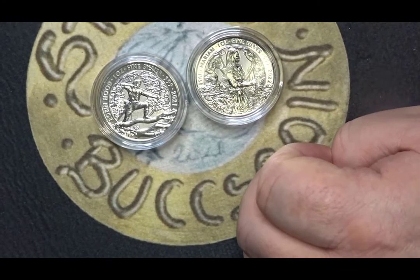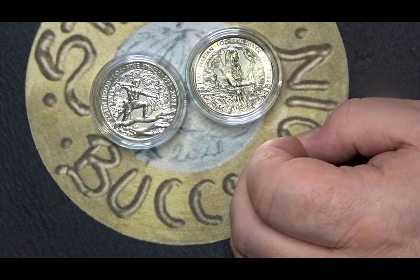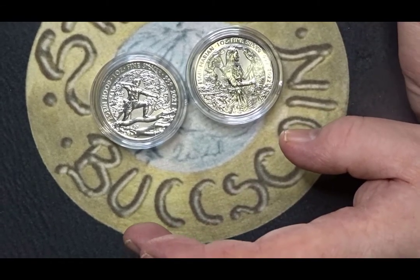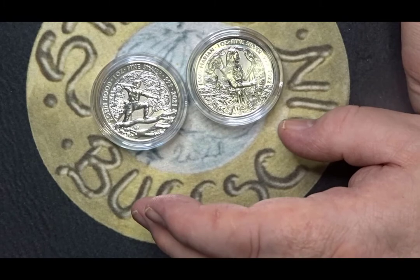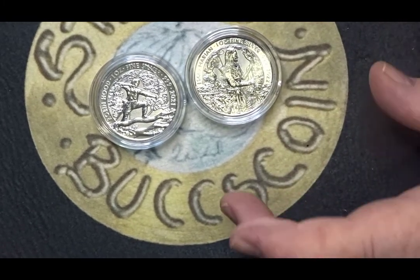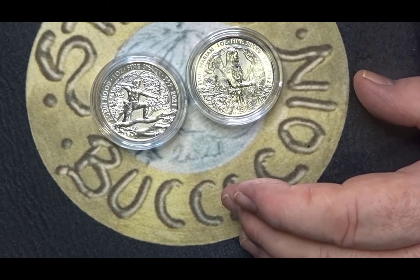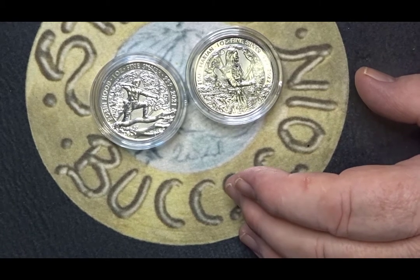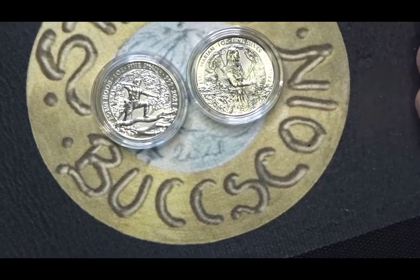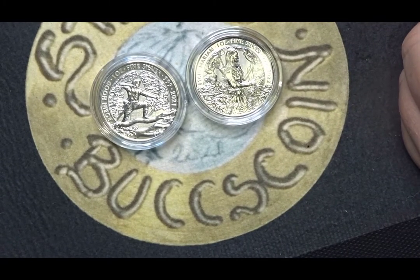So, having seen both of them, would you want to purchase them? They're two very nice coins. I couldn't get over the fact that they are so nice and that they really do stand out when you look at them. I'm very glad to have both of them in my collection. What do you think of them? Would you like to have either of them in your collection, or both of them?